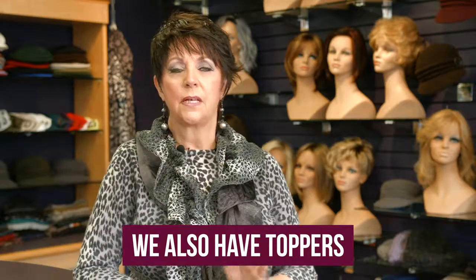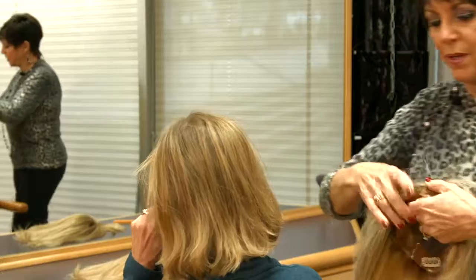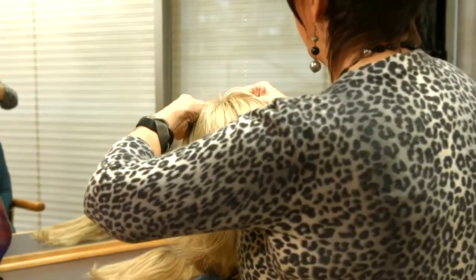The other thing we do is toppers. People who are experiencing thinning on top, we have both pre-manufactured and custom-made toppers as well.